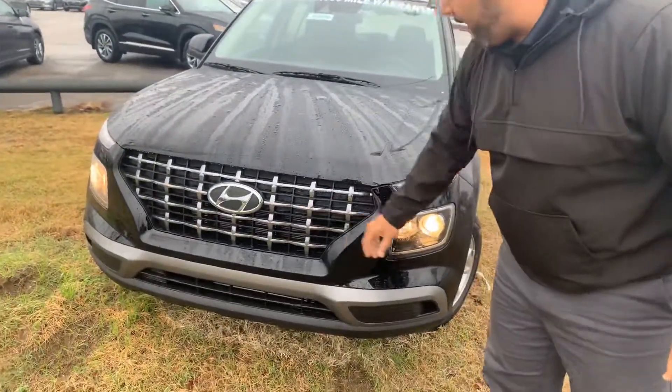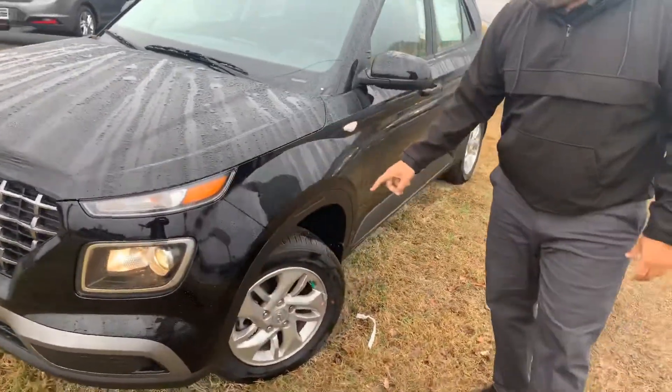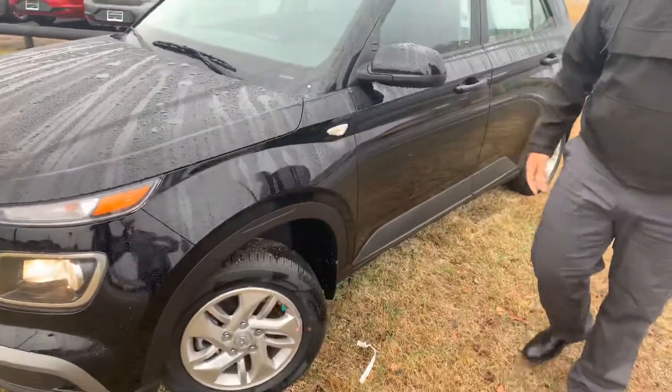Here in the front, we got Hyundai's Cascade and Grill. We got the wrap-around headlights, the daytime running lights, premium alloy wheels, nitrogen tires.